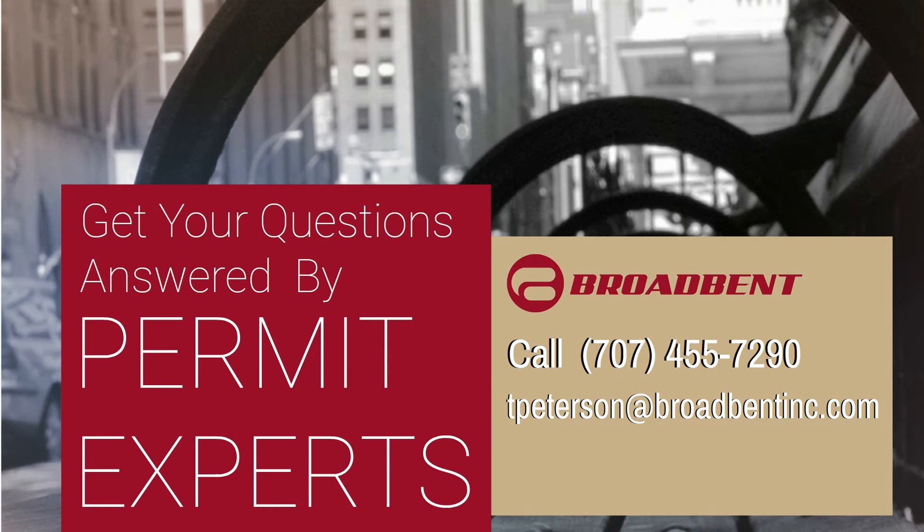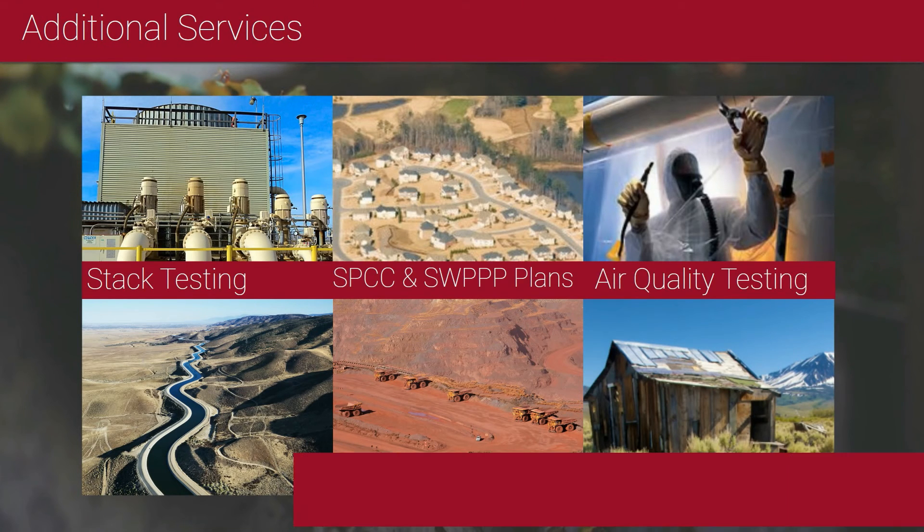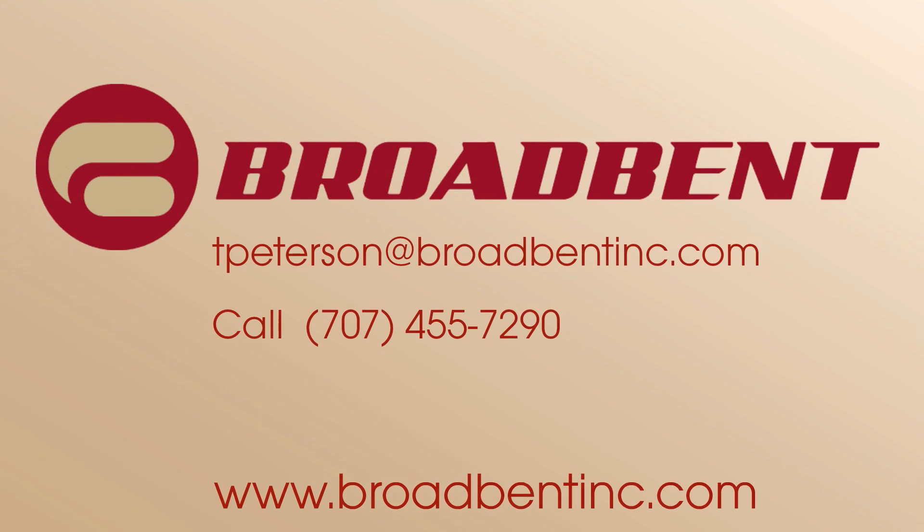Unfortunately in California, with hundreds of thousands of more businesses now being subject to this permit, one of the biggest risks that businesses face is simply not knowing about it. Contact Broadbent today to see if this permit applies to your business. Give us a call, drop us an email — we'll be happy to help you out.